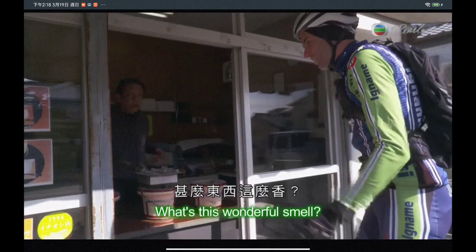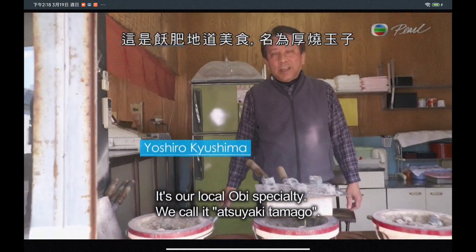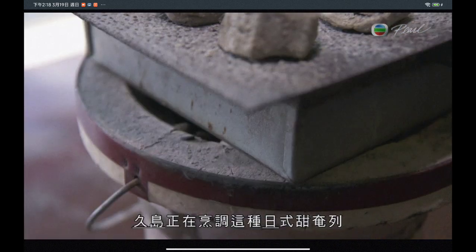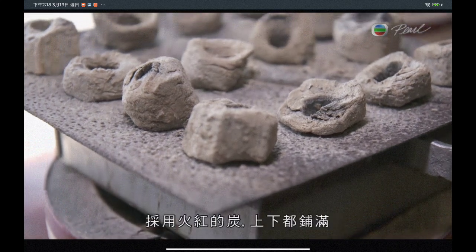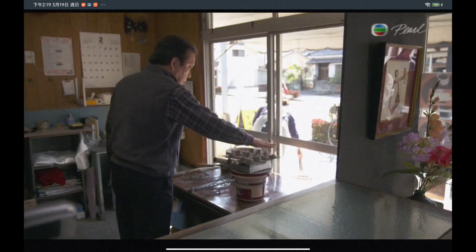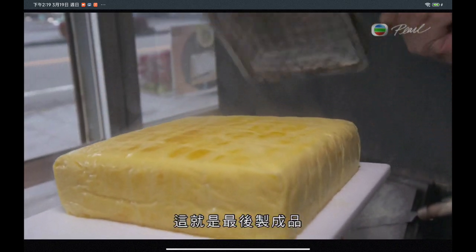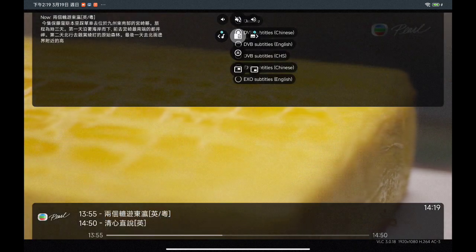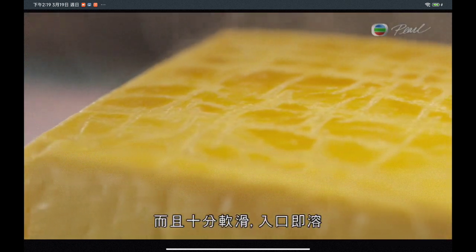Konnichiwa. Someone is cooking a batch of sweet Japanese-style omelette. The unique local method is to gradually bake it for an hour, using red-hot charcoal placed both above and below. Here's the finished product — a type of Atsuyaki Tamago, only made in Obi. About five centimeters thick, the slow cooking process gives it a lustrous gloss and a texture so soft it melts in the mouth.